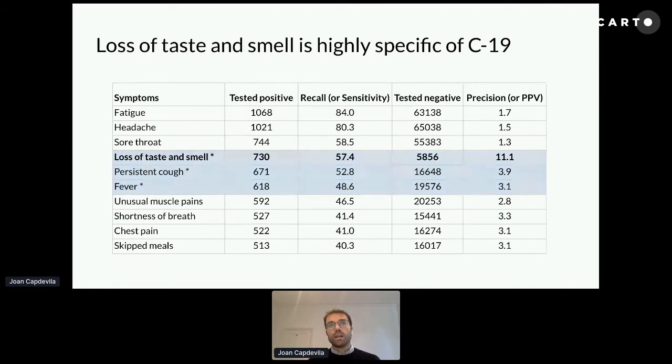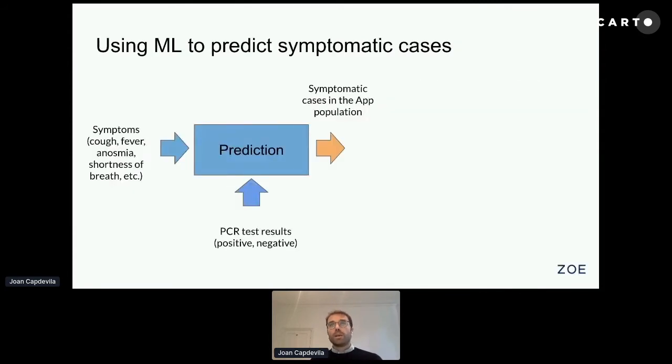When we cross symptom information together with test result information, we can start doing more interesting things. One of the things we've been doing is building predictions from these symptoms. At the beginning, when testing was not massively available, users could still enter symptoms into the app, and we got test results for those users who were tested, and we could build a prediction model for people who hadn't had a test — published in Nature together with KCL and our research partners — giving an estimate of how many people in the app population have COVID.